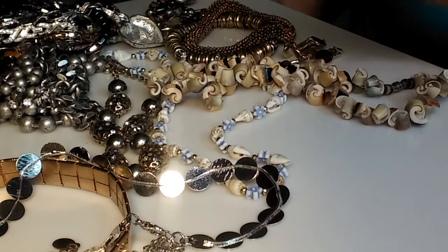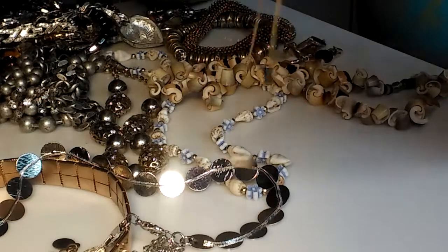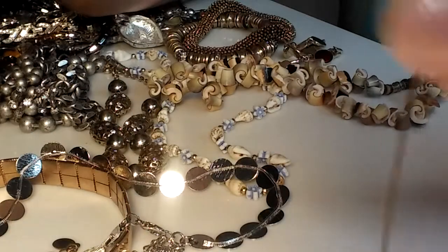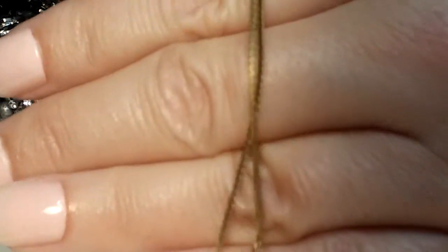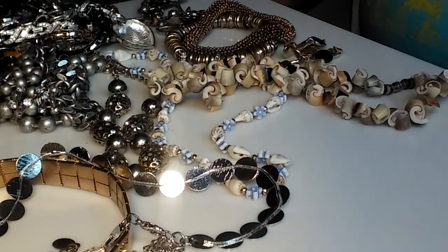I have something else that's potentially precious metal — it's not marked and it looks old, and I have not tested it yet. It's a little necklace with a gold tone chain and a tiny pearl that kind of looks real. The clasp is interesting — look at that. I think this might be something; it might be gold filled. I just have my suspicions.